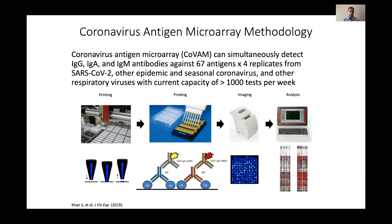Those are the four strains that cause the common cold, as well as other respiratory viruses — things like flu, RSV, and parainfluenza — to look at how some of these other respiratory viruses are also going through the population. Many people who have symptoms and test negative for COVID may have something else.